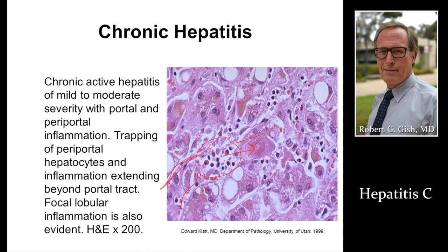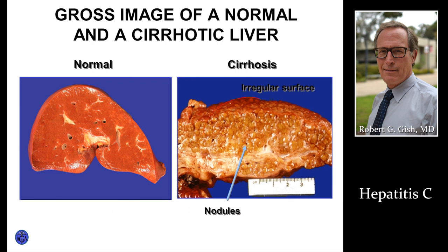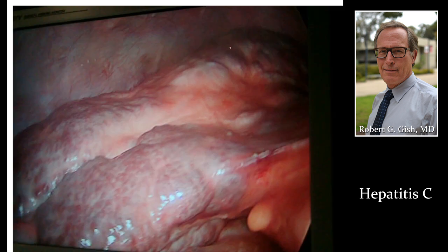People with serious, advanced, or significant liver disease need to be linked to treatment and that chance of cure — which is getting higher every six months as new therapies come out. Inflammation causes scar tissue. The risk of going from normal to cirrhosis is about 30 percent in people who are hepatitis C positive.